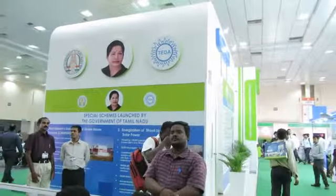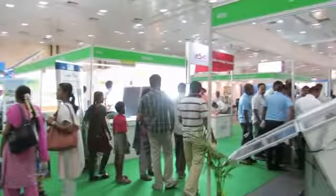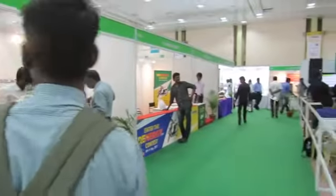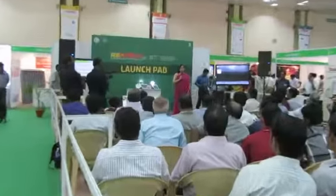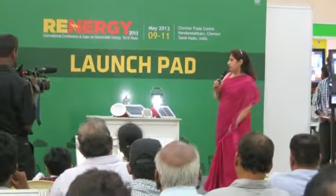That is our vision and how we are looking to go ahead. Please do visit our stall to know more about the products, and our website is tsm-ecotech.com. I will now hand over the mic to my colleague Mr. Manikandan, who will brief you about our products and why we are better than others.